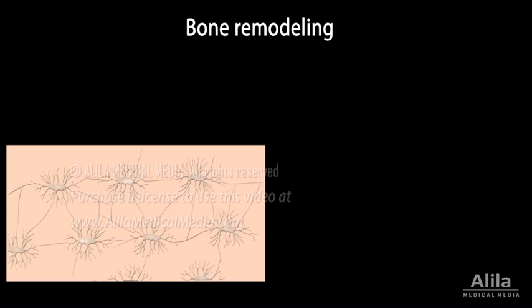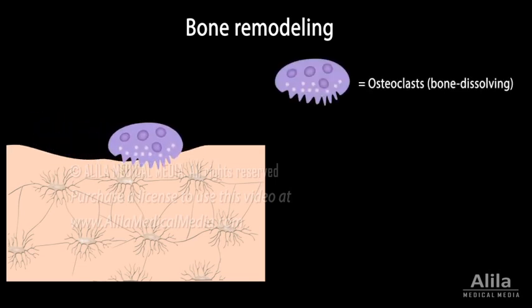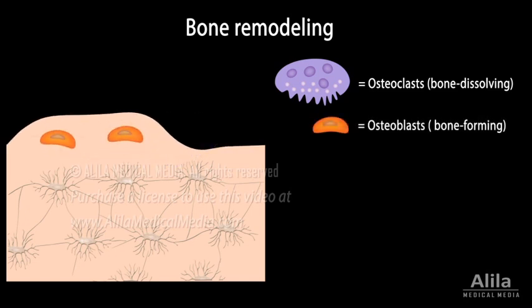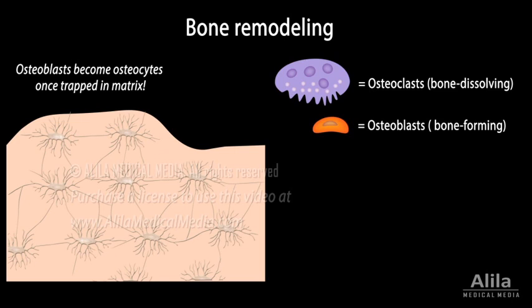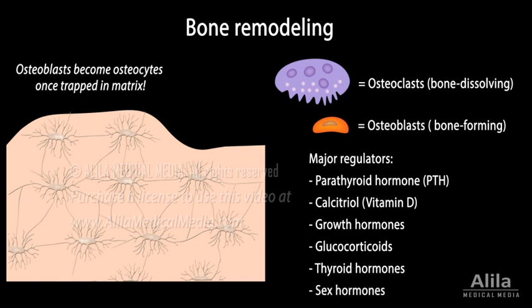Bone remodeling is performed by two types of cells: osteoclasts, which dissolve bone matrix, and osteoblasts, which deposit new matrix around themselves to form new bone tissue. Bone remodeling is under control of complex signaling pathways. Major regulators include parathyroid hormone, vitamin D, growth hormones, glucocorticoids, thyroid hormones, estrogen, and testosterone.